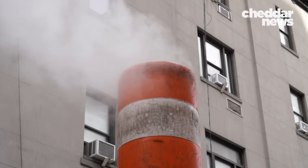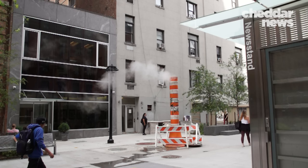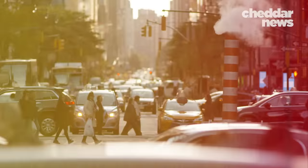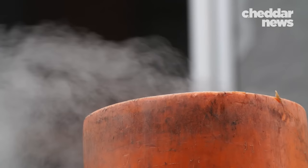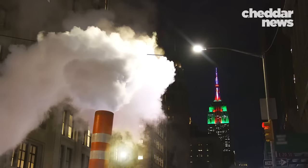This is a steam stack, and they're dotted all over Manhattan. Nowhere on earth are they more common. In fact, New York is one of the few cities in the world that relies on steam to heat its buildings, including some of its tallest, most iconic towers.